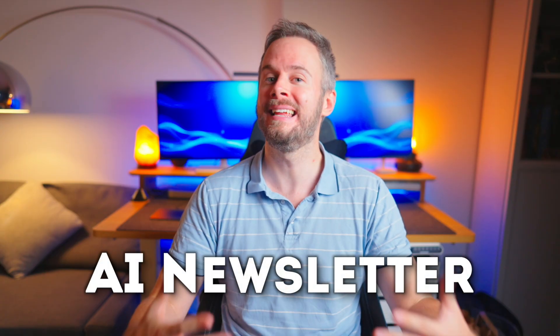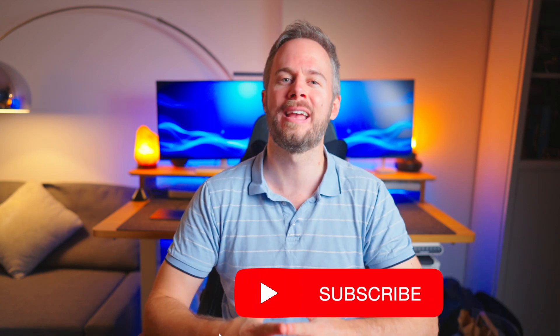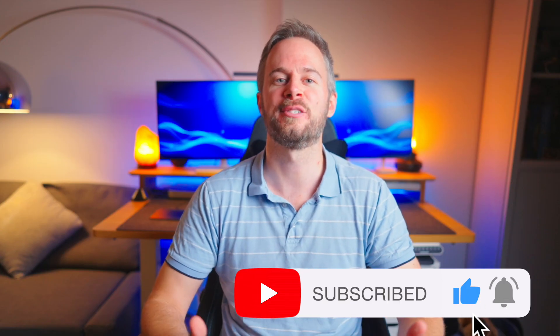If you want to keep up with all of the latest AI news and breakthroughs, feel free to subscribe to my AI newsletter, which is completely free, and the link is in the description. If you enjoyed this content, I'd really appreciate if you could like and subscribe. Thanks for watching and I'll see you in the next one.